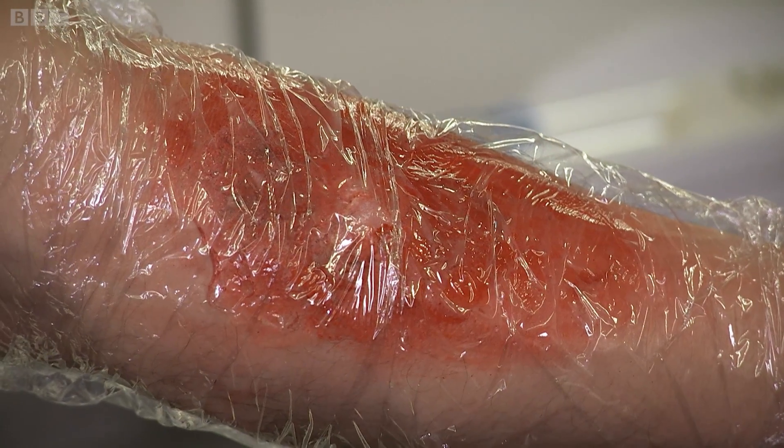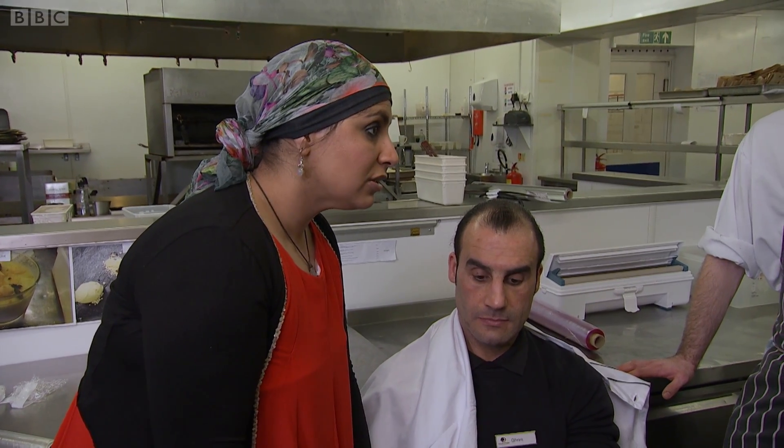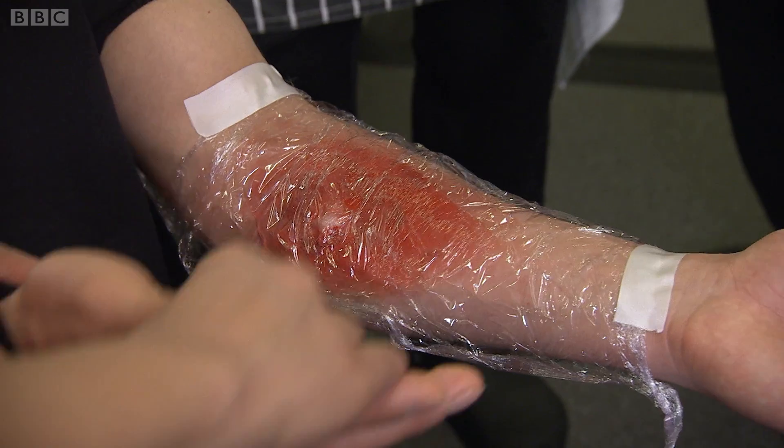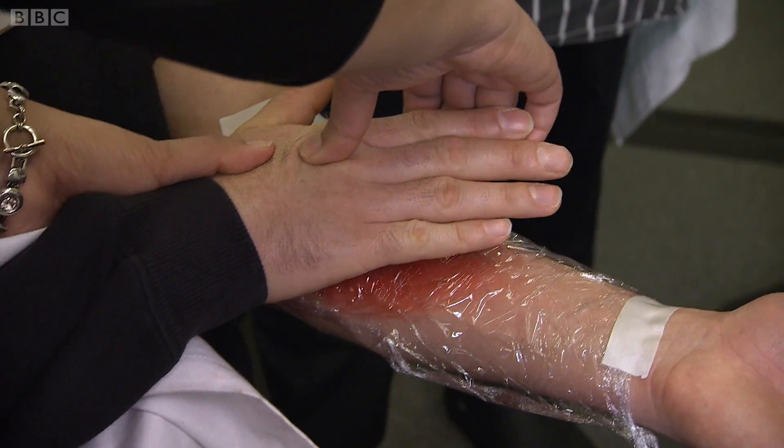If the size of the burn is smaller than the palm of the hand of the patient and it's quite superficial — some redness on the skin — then that's something you can treat at home with first aid. If it's bigger than the palm of the hand, you need to take them to hospital.